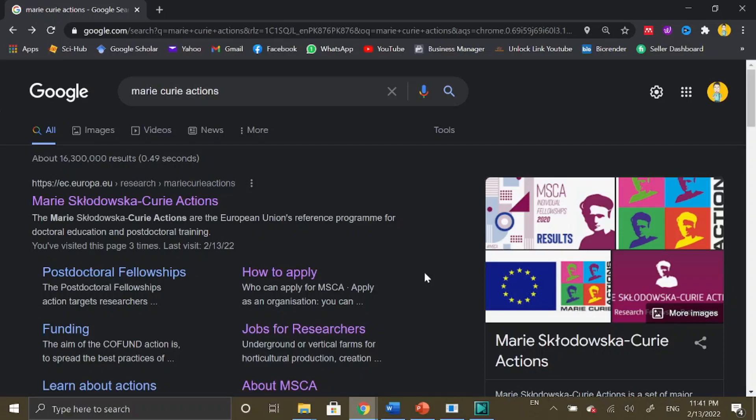We will discuss how to apply for Marie Curie Actions in this video. If you are interested to pursue your PhD or postdoc positions in Europe, make sure you watch this video till the end. Before that, if you have not yet subscribed to our YouTube channel, do hit the subscribe button and press the bell icon so that you can receive regular updates regarding scholarships, fellowships, internships, and exchange programs abroad.